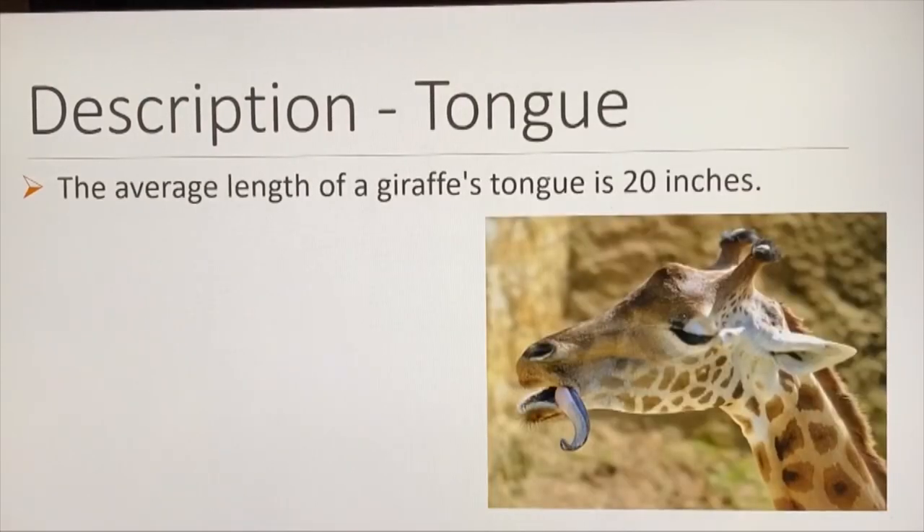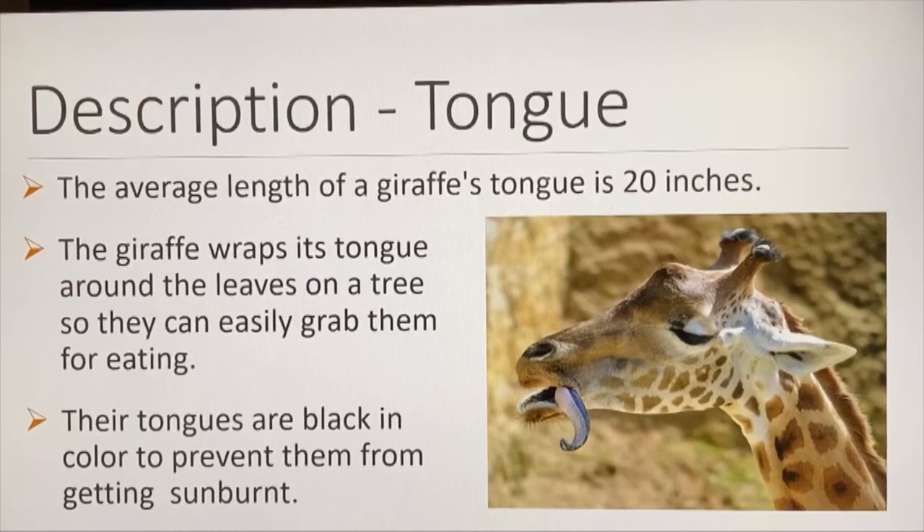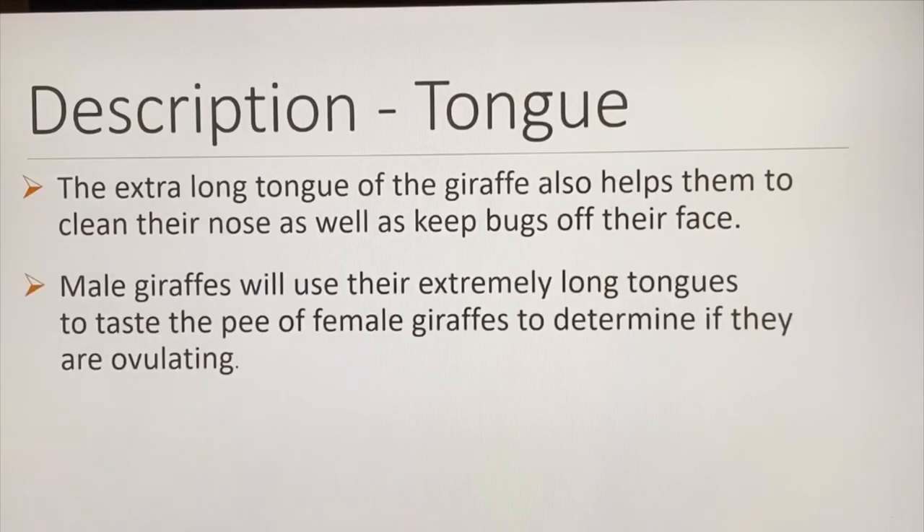The average length of the giraffe's tongue is 20 inches. The giraffe wraps its tongue around leaves on a tree to grab and eat them. Their tongues are black in color to prevent sunburn — apparently they stick them out an awful lot. The extra long tongue also helps them clean their nose and keep bugs off their face. Male giraffes use their tongues to taste the urine of female giraffes to determine if they are ovulating.